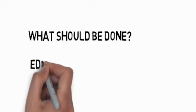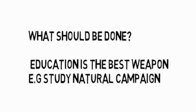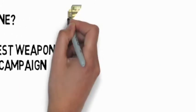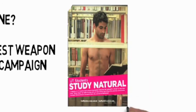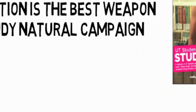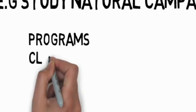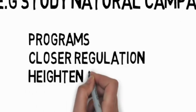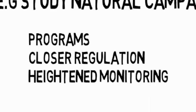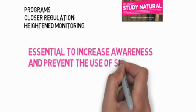So what should be done? Education is arguably the best weapon to prevent the use of study drugs, and this education should start and be targeted towards students from early high school onwards. The University of Texas Healthy Horns Study Natural Campaign sets an example of the advertising that should be employed in Australia to prevent the use of study drugs. Furthermore, it could be helpful to establish and involve students in programs which promote healthy studying and assist in lowering stress. Closer regulation of administering medications and heightened monitoring of the selling and distribution of prescription stimulant medications should occur, whether through policy or legislative means. Overall, it is essential that steps are taken to increase awareness and prevent the use of study drugs.